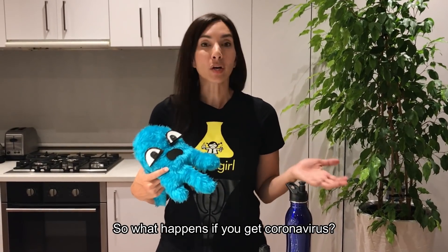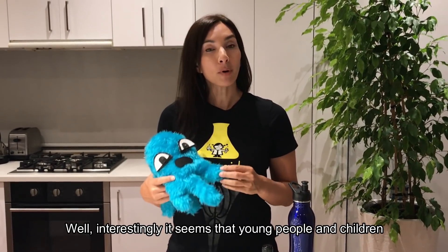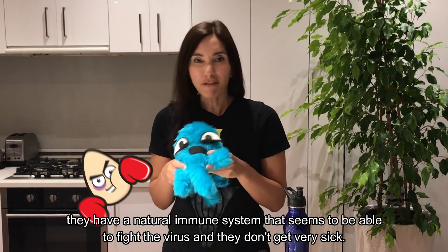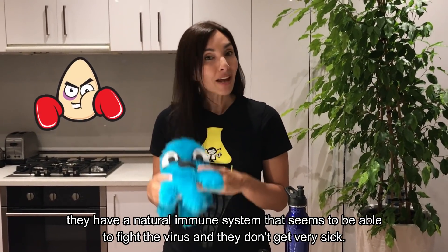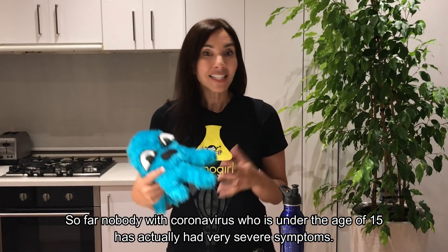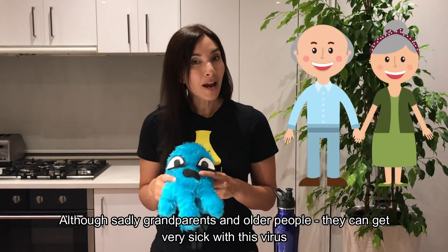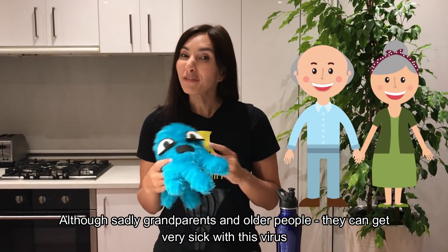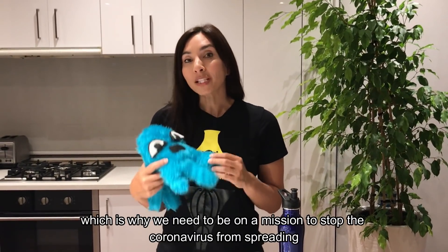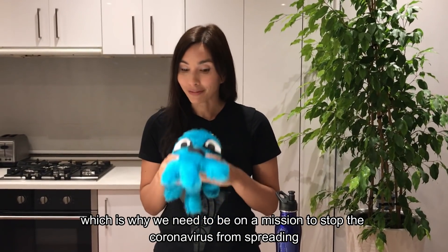So what happens if you get coronavirus? Interestingly, it seems that young people and children have a natural immune system that seems to be able to fight the virus, and they don't get very sick. So far, nobody with coronavirus who is under the age of 15 has had very severe symptoms. Sadly though, grandparents and older people can get very sick with this virus and they're not able to fight it very well, which is why we need to be on a mission to stop the coronavirus from spreading.